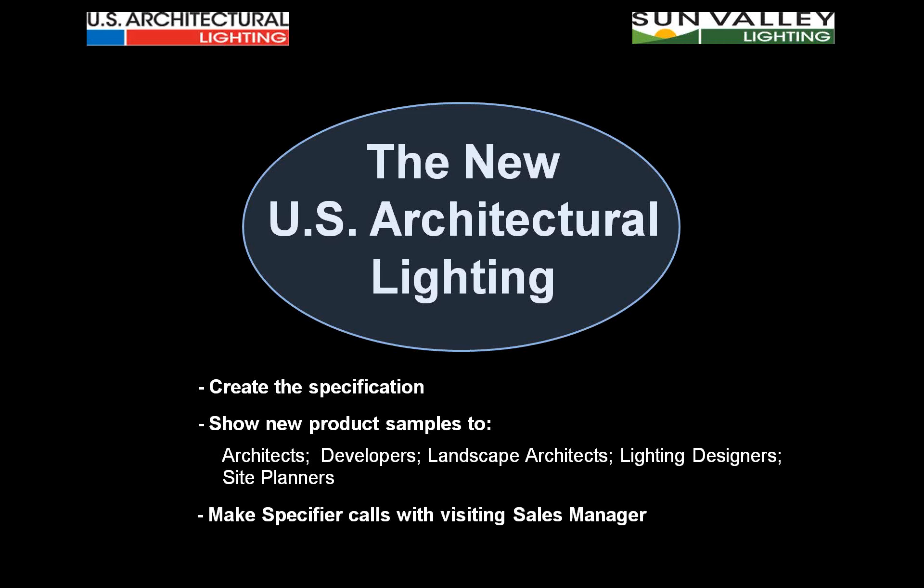Creating the specification doesn't mean getting on a shopping list as an approval to someone else's spec — it means creating a standard that no one else can meet. Put Tsunami on a specification along with Camber or the Tornado Bollard with the VLED optical system, and tell me how many competitors can legitimately go up against you with that specification. We need your help to make it happen, and if this is not the type of approach that fits your agency...